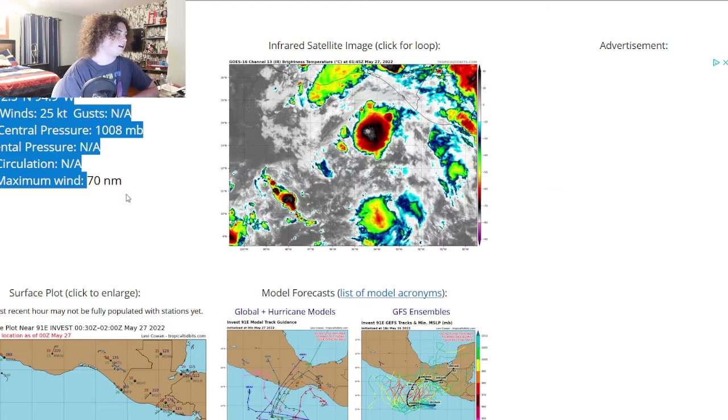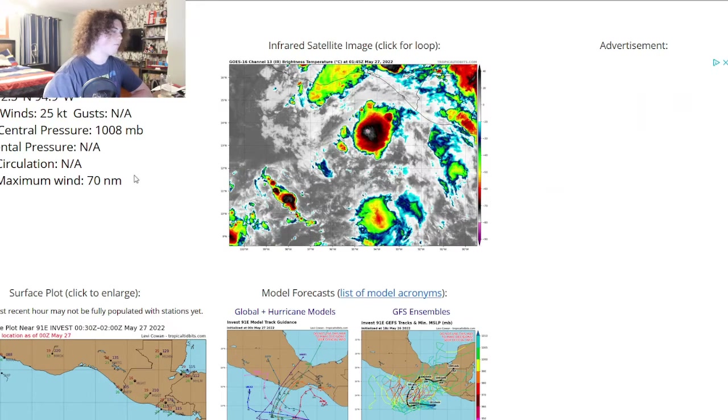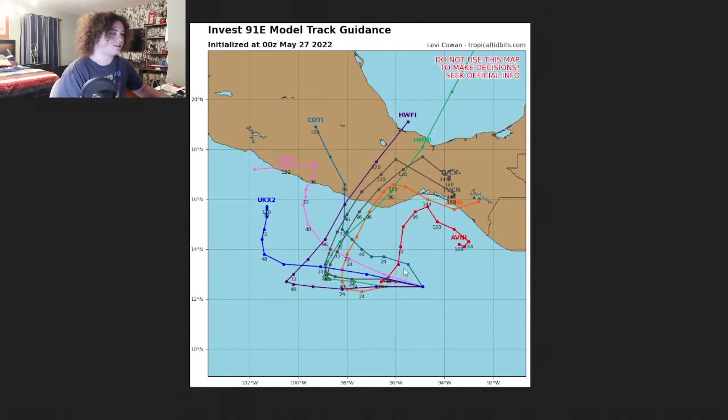The radius of maximum winds has come down to 70 nautical miles, which is probably an indication that the system is starting to get its act together as well. Looking at the latest tracks from Tropical Tidbits, the HWMNI takes it through Mexico and then into the Gulf, and the HWFI does similar. The majority of models show a general pattern of this system moving west or west-northwest before making landfall in Mexico.